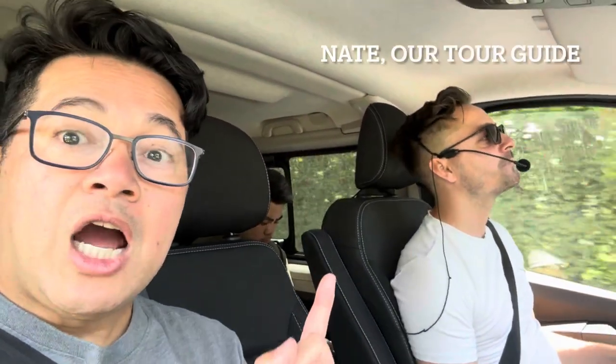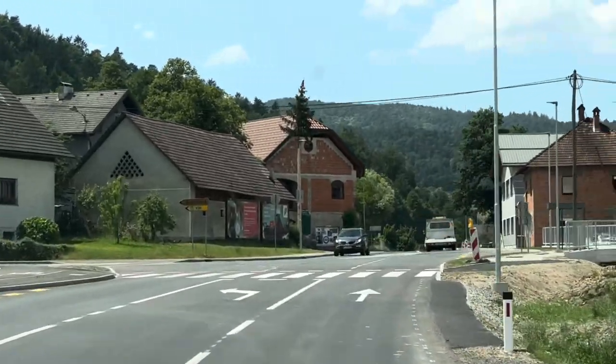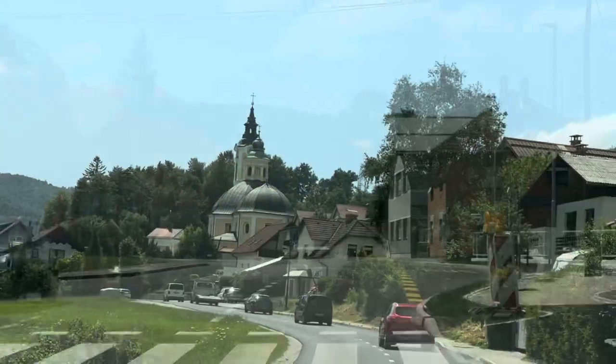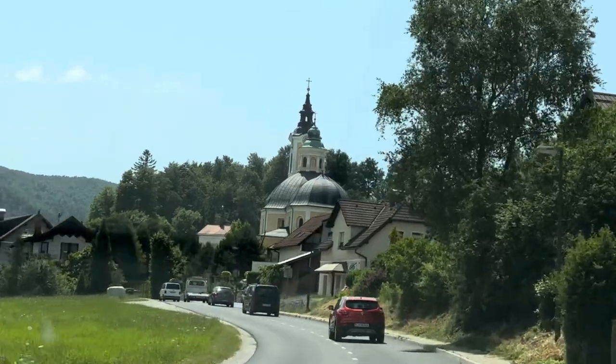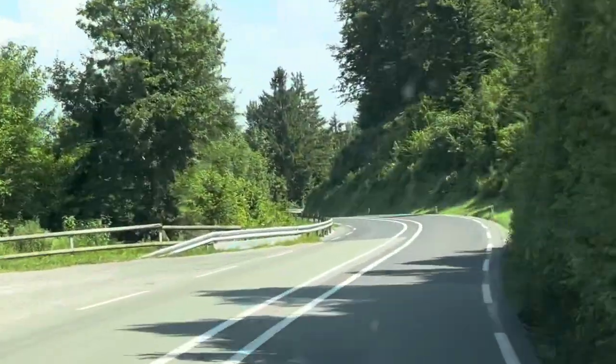Once upon a time, a scary dragon lived in the cave and the locals couldn't defeat it. Now we are making the drive to Predjama Castle, a remarkable castle built right into the cliffs. This castle is not only famous for its stunning location but also its intriguing history. We've just arrived at Predjama Castle — it was a two-hour drive, normally an hour and twenty minutes, but there was traffic.